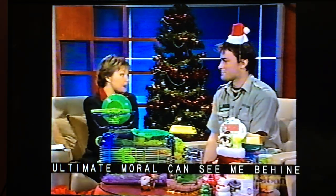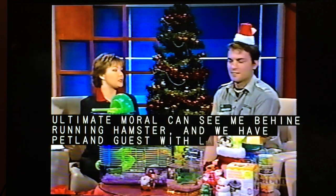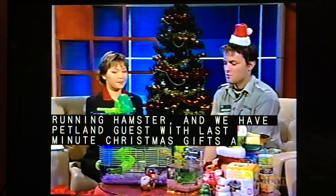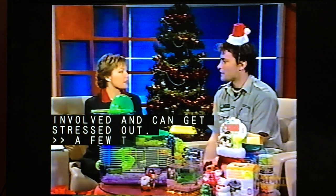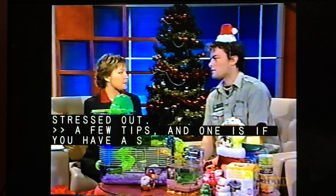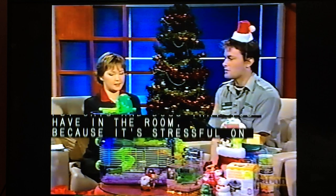Half-minute Christmas gifts and some tips for your pets over this holiday season, because they're involved and they can get stressed out too. One tip is to put any cats and dogs in a separate room, because it's kind of stressful on the little critters if there's a lot of company over, which being the holidays, it usually is.